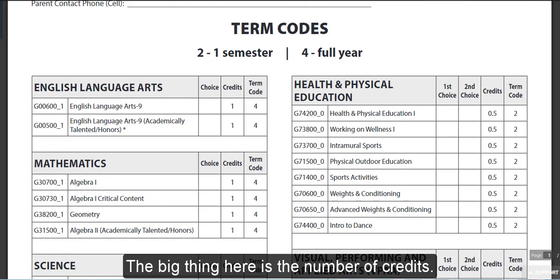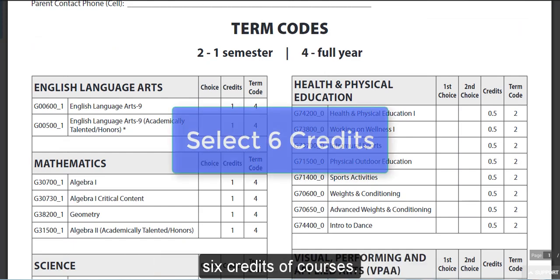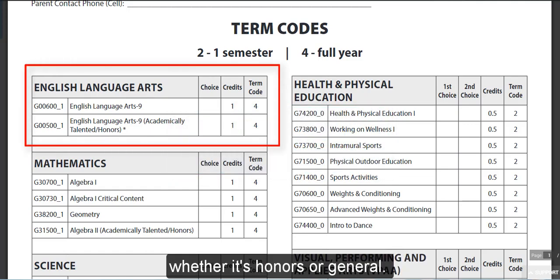The big thing here is the number of credits. To fill out a full year, you will need six credits of courses. You will need to select one English course, whether it's honors or general. Both are worth one credit and you will have it for the full year.